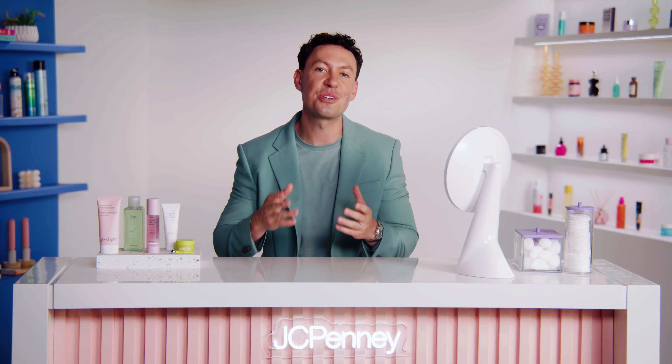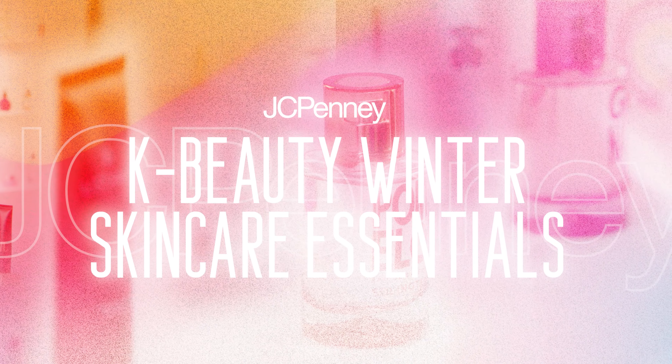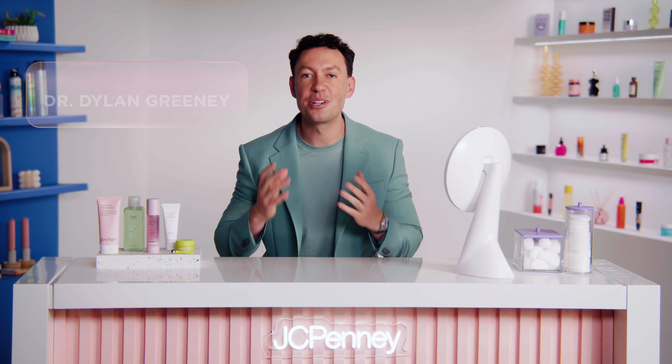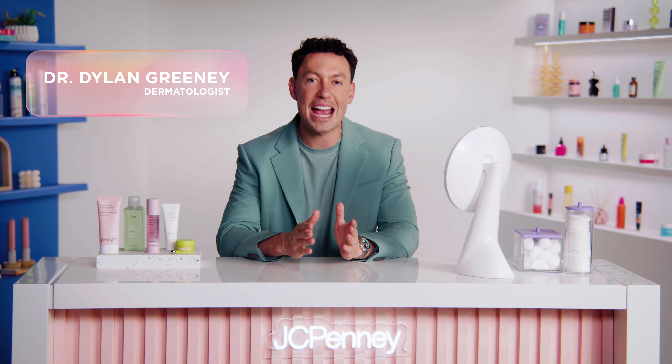Revitalize your skin with our K-Beauty winter skincare must-haves. My name is Dr. Dylan Greeney, and I'm a dermatologist partnering with JCPenney to give you a look at what's actually going to work best for your skin. Today, we're diving headfirst into the world of K-Beauty.